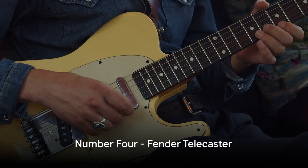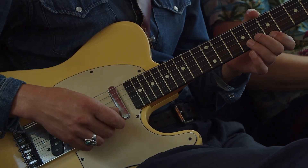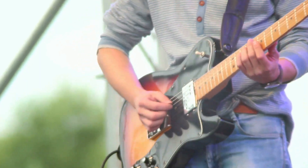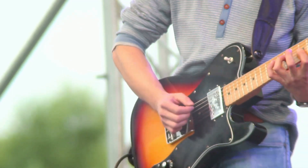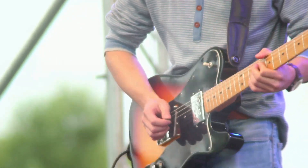Number 4 brings us the timeless classic, the Fender Telecaster. Loved for its simplicity, durability, and twangy sound, it has found a place in country, rock, and alternative music. It's the dependable workhorse, always ready to deliver.